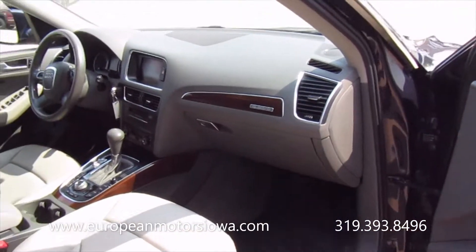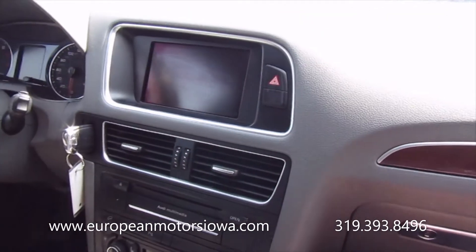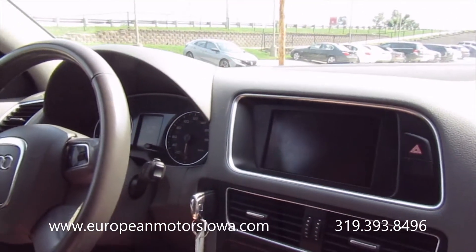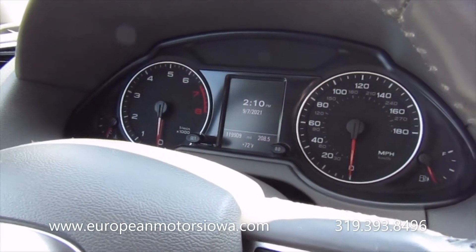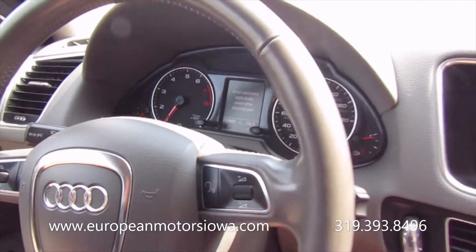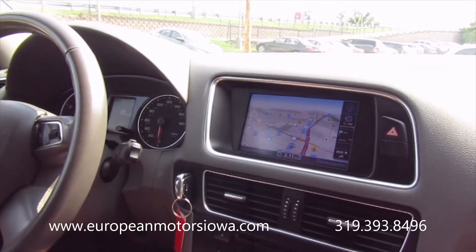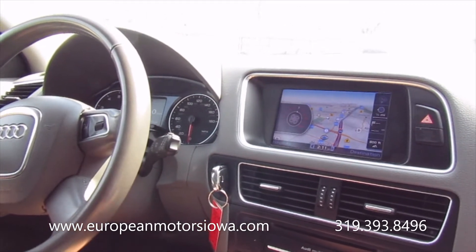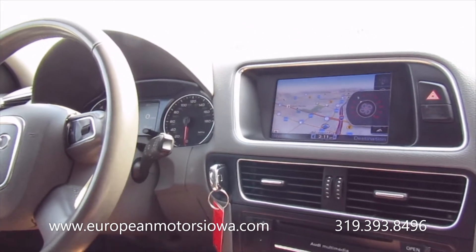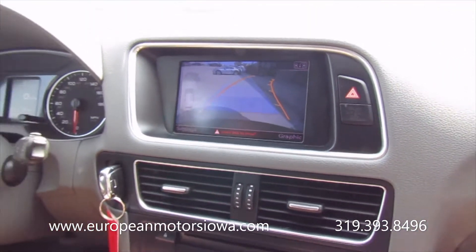Seats are in good shape. Non-smoker — let's go take it for a drive. 119,909 miles on the odometer. See the warning lights come on and then they clear. This one has navigation, Bang & Olufsen sound system, Bluetooth phone, dual auto climate, heated seats, powered memory seat for the driver's side. Backup camera.